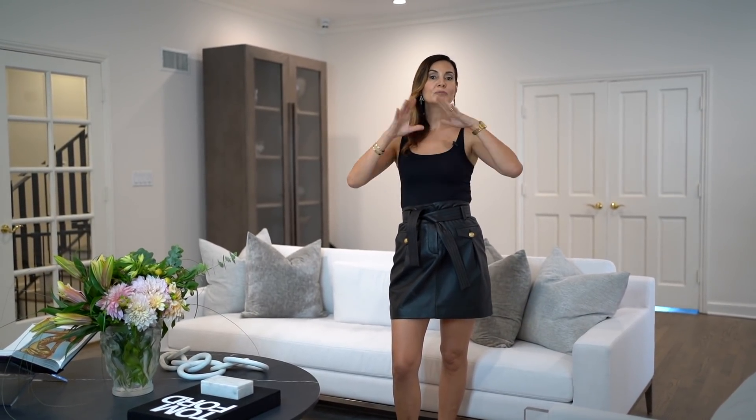My client wanted a space that was very serene, very calming, because she has a very busy life with two beautiful children. This was a place where her family could gather, where her friends could gather, and it could really be a place to just forget about the day's hard work and come and relax.